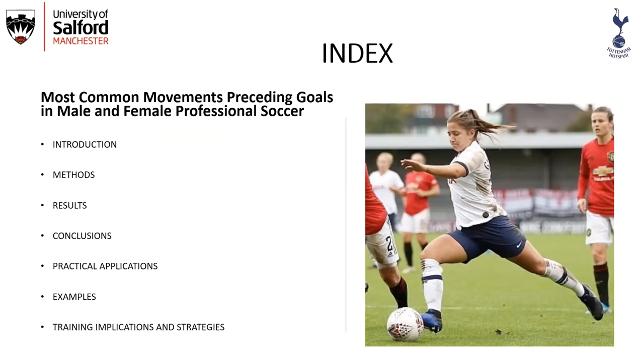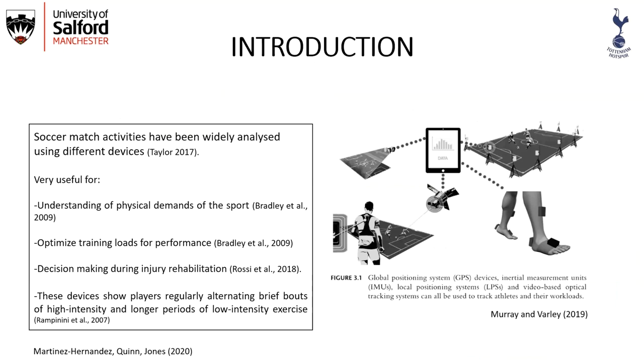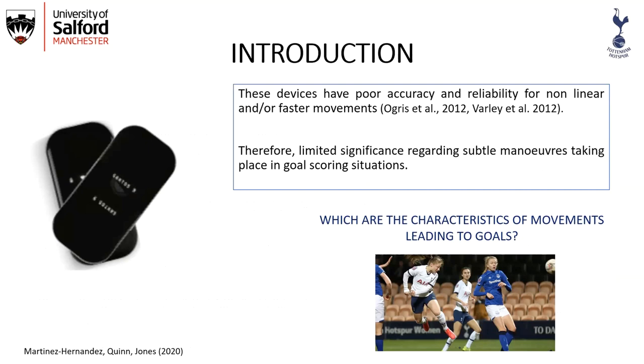The researchers are myself, Mark Queen, and Paul Jones. Soccer activities have been widely analyzed using different devices, which is very useful for understanding the physical demands of the sport, optimizing training loads for performance, decision making during injury and rehabilitation. These devices also show players regularly alternating brief bouts of high intensity and longer periods of low intensity exercise.